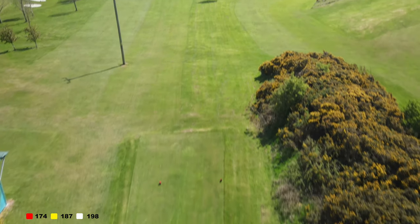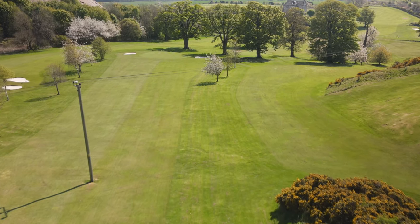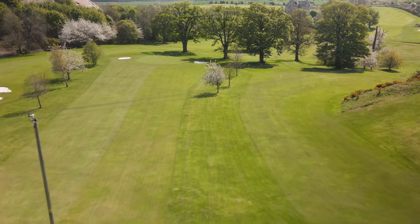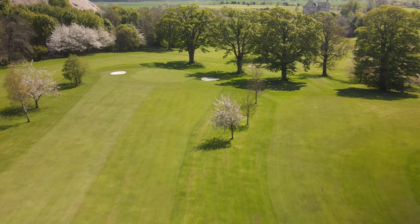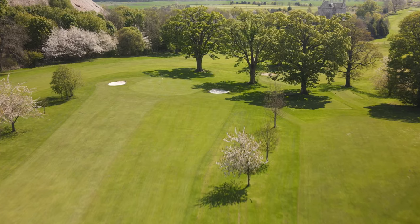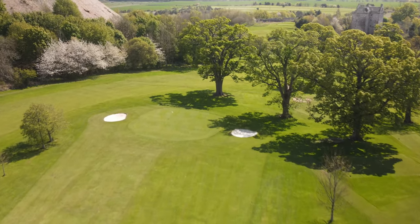The first hole is a par three. From the back tees it may be difficult to see the flagstick. The fairway is flanked by small trees, the green slopes from front to back and left to the right and has a bunker on either side. Better being long than short, say the seasoned members.